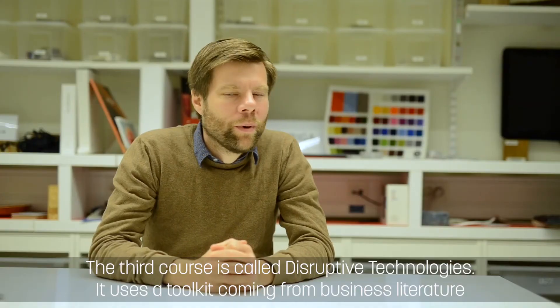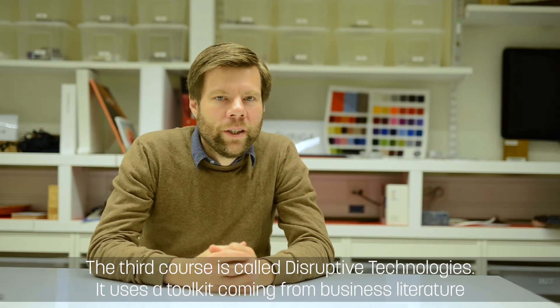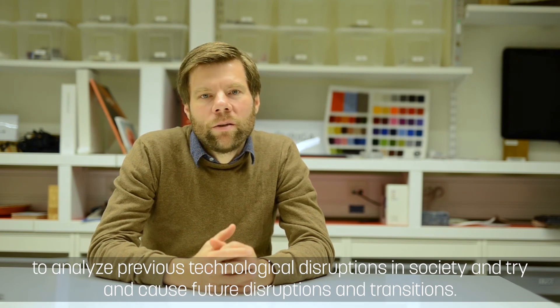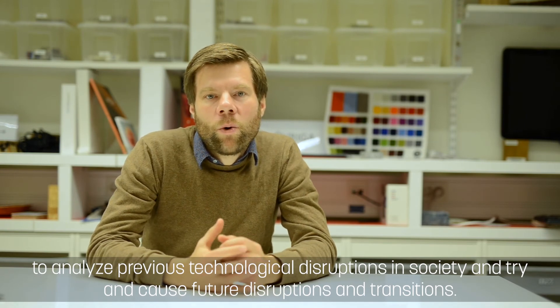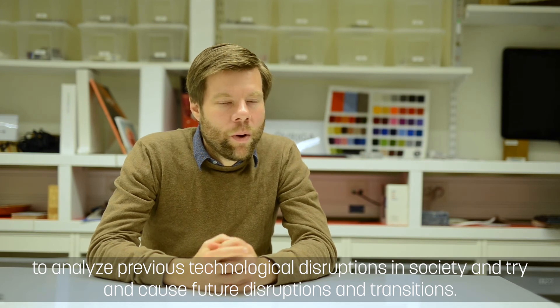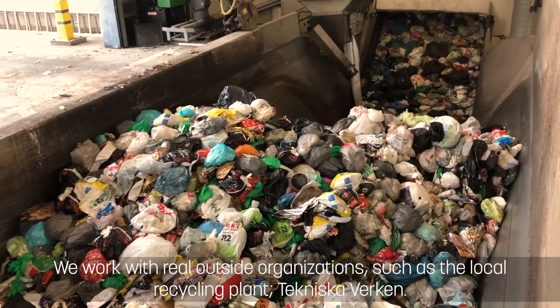The third course is called Disruptive Technologies. It uses a toolkit coming from business literature to analyze previous technological disruptions in society and to try and cause future disruptions and transitions. We work with real outside organizations such as the local recycling plant, Tekniska Verken.